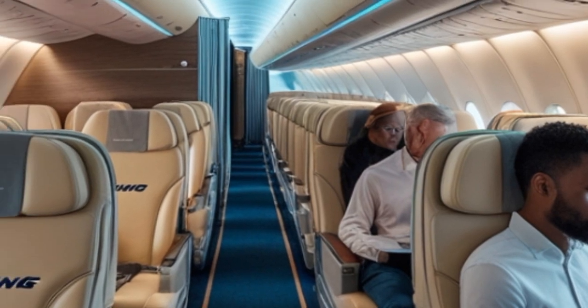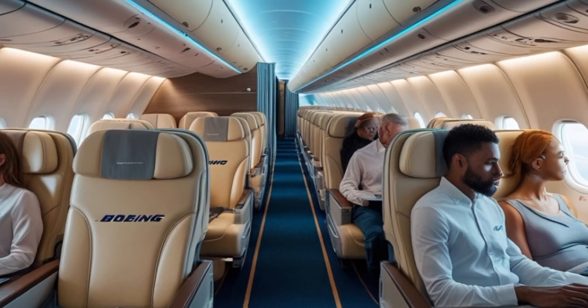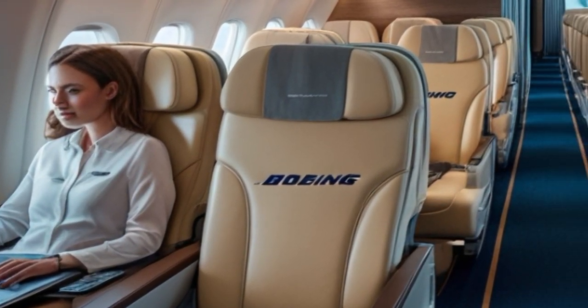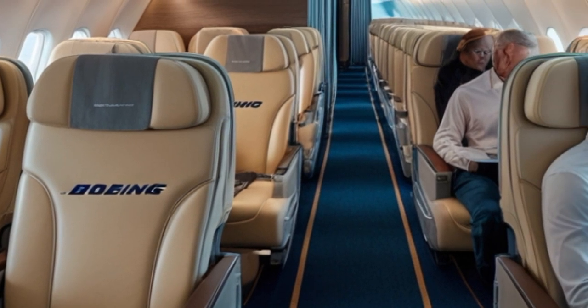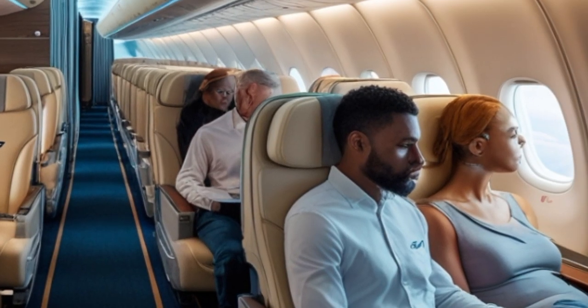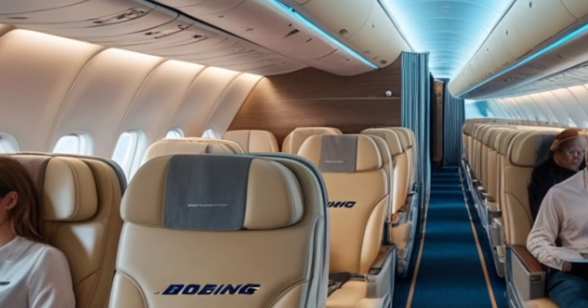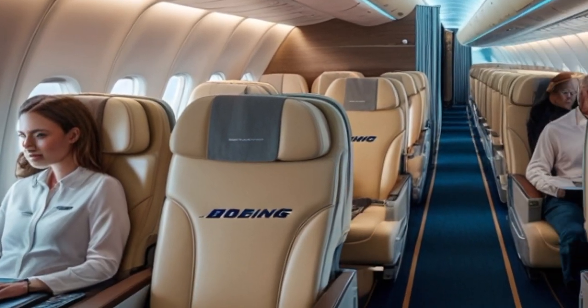The 777X features the latest generation of business class suites, complete with full privacy doors, lie-flat seating, and direct aisle access. Premium economy and economy class passengers also benefit from wider seats and improved legroom, making the journey more pleasant for all travelers.